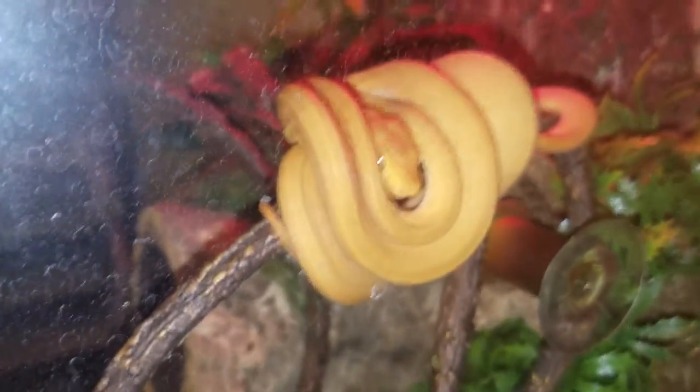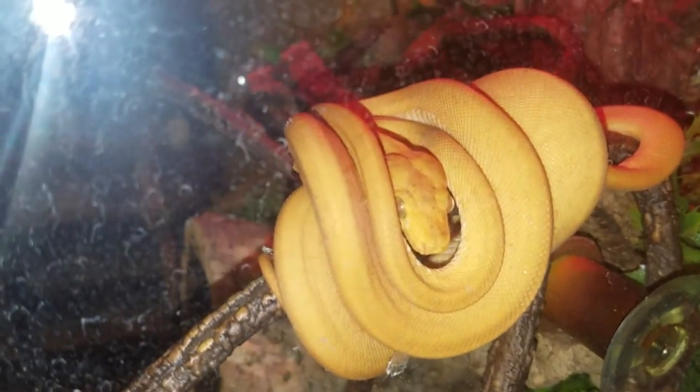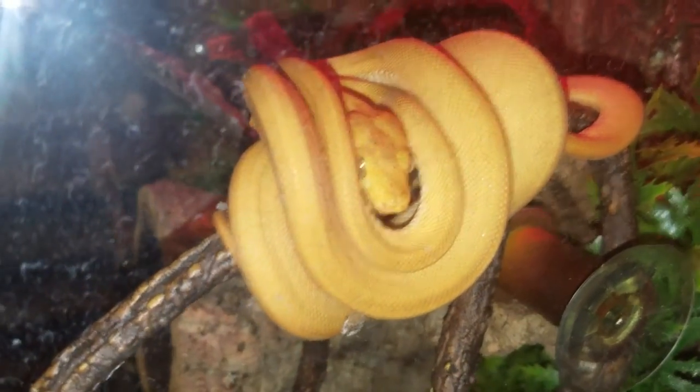She's perched on one of the vines that I have spiraled around her cage. She's doing great, eating great, looking great, and 100% healthy.